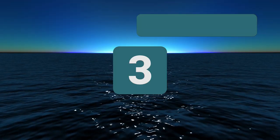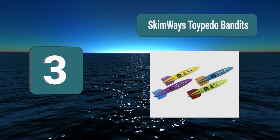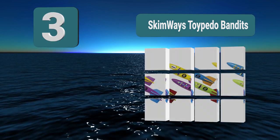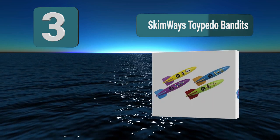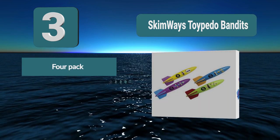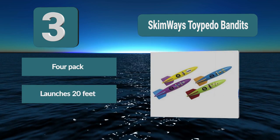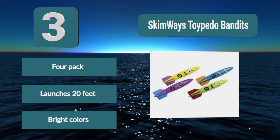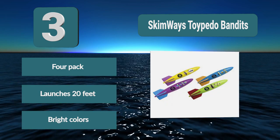Number 3: Skimways Toypedo Bandits. You can launch the torpedoes up to 20 feet underwater. The torpedoes are designed to move quickly and smoothly under the water, and the rapid motion makes this toy suitable for children over 5 years old. This is a great toy for improving the swimming of your child. 4-pack. Launches 20 feet. Bright colors.